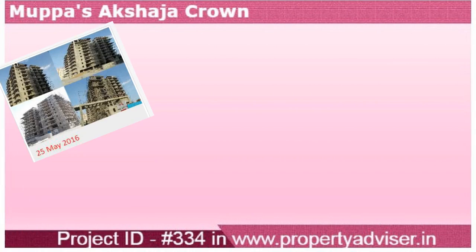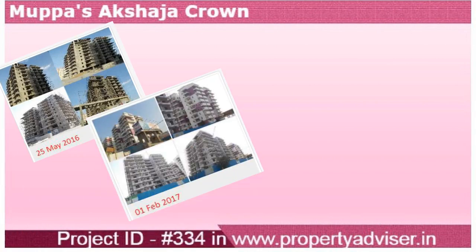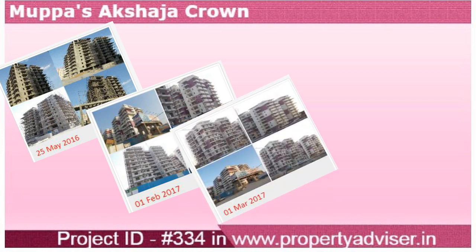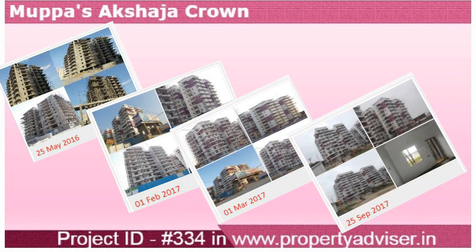Property Advisor collects every month progress photos of the construction of the building and available information from builders.